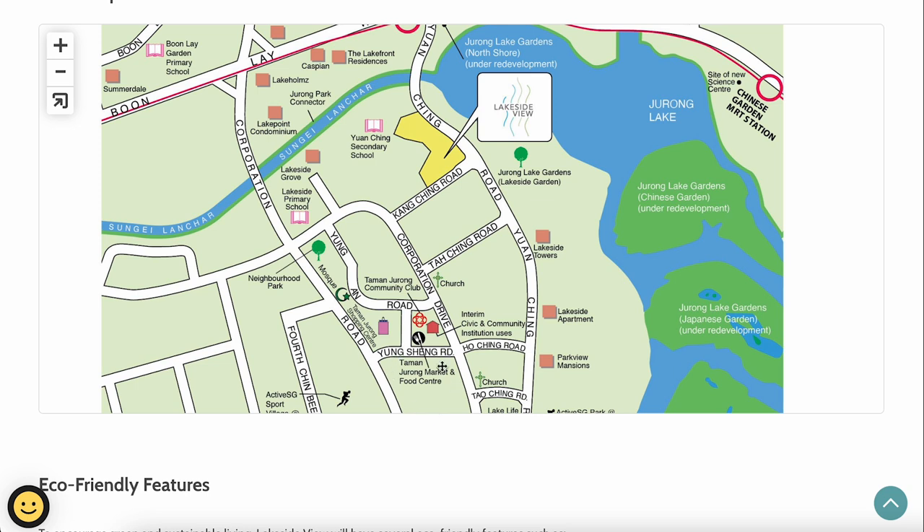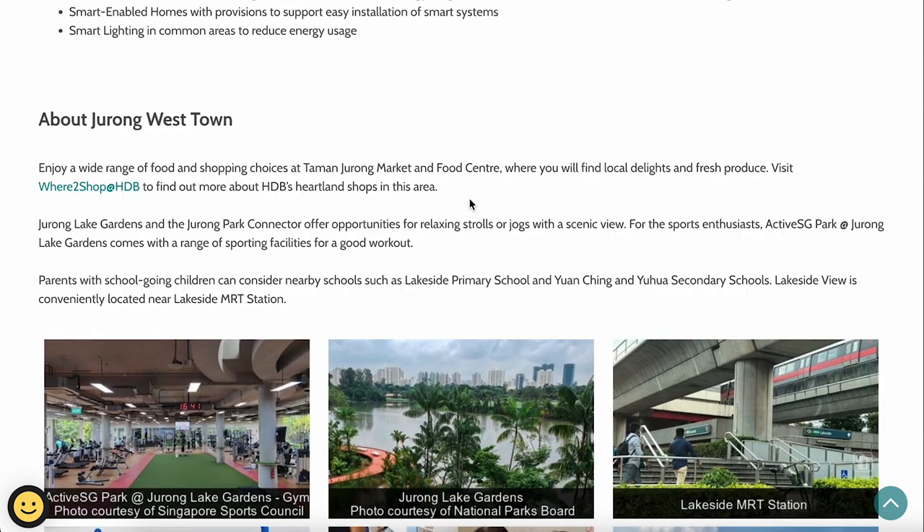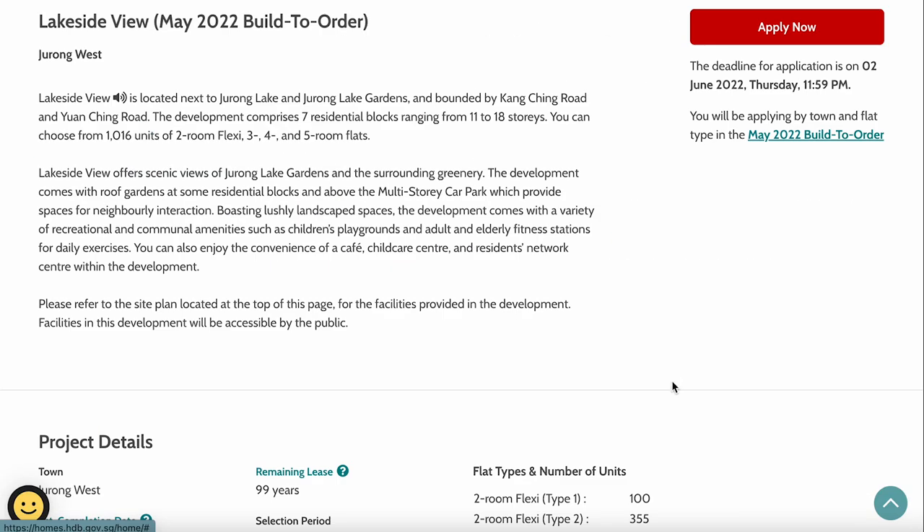Along Corporation Drive to the south, you have the famous Taman Jurong Market and Food Centre for affordable hawker food, as well as a community club for social activities. There's also a new ActiveSG Sports Village under construction nearby. Overall, Jurong West town offers ActiveSG Park, Jurong Lake Gardens, MRT access, schools, and a community club.